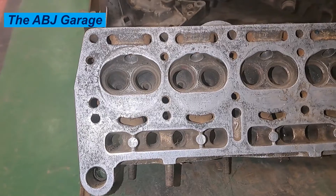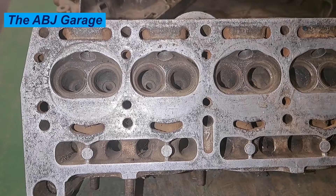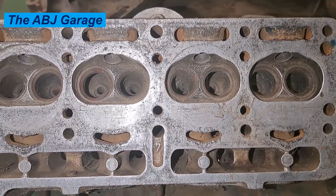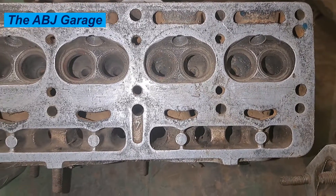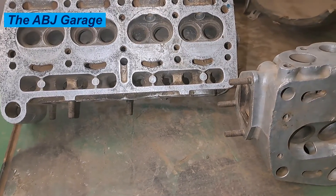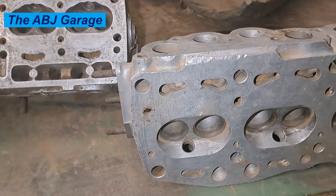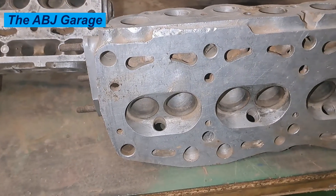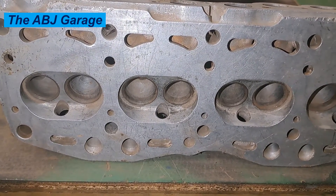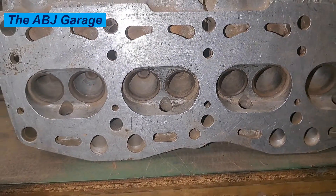Cylinder head cracking has become more common as car manufacturers use mixed materials in their engines. Many vehicles, for example, have a solid cast iron engine block but an aluminium cylinder head. These two metals expand at different rates, and this can lead to cylinder head cracking. When a vehicle overheats, it puts stress on all of its metal components including the cylinder head, which is often at the center of the heat. This causes the head gasket to fail, which may lead to cylinder head cracking as the components warp and pressure begins to leak.